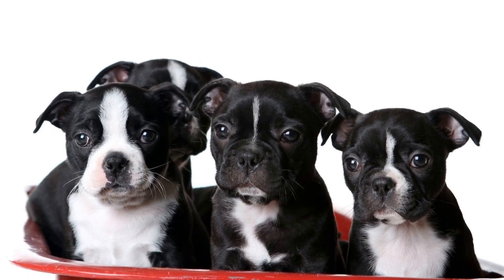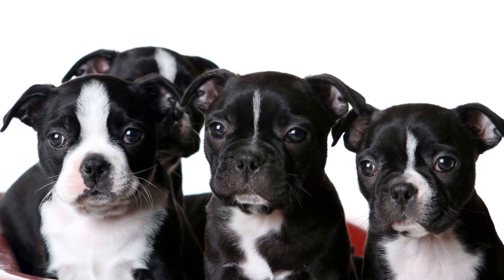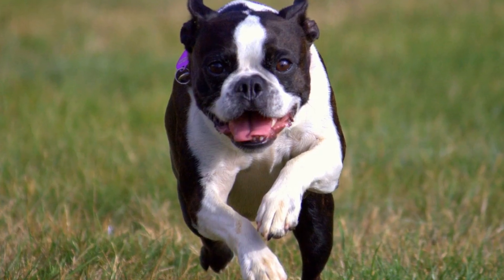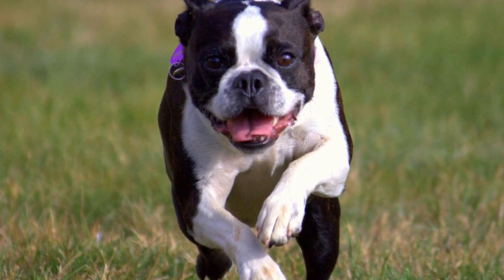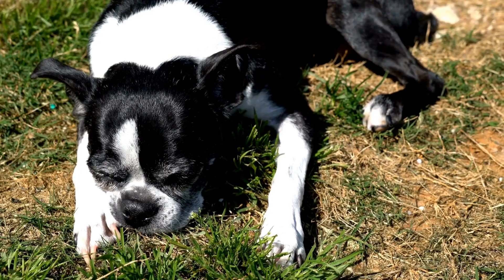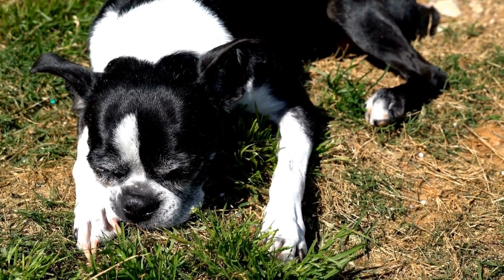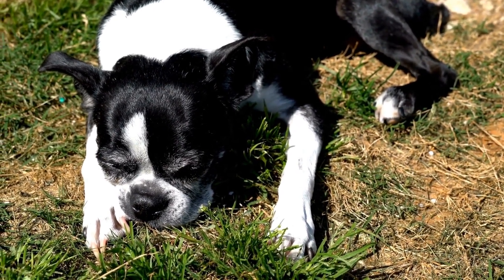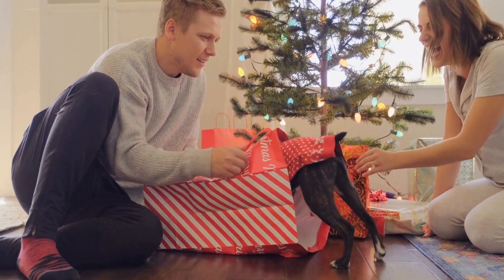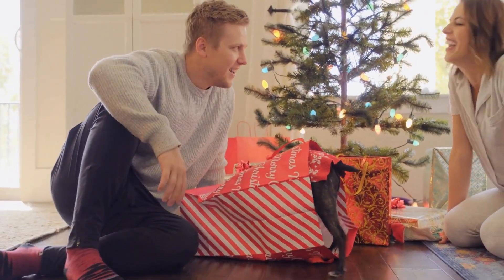Two: Brachycephalic Dental Syndrome. Due to their unique facial structure, Boston Terriers are considered a brachycephalic breed. This conformation can lead to a condition known as brachycephalic dental syndrome. The shortened muzzle and overcrowded teeth may result in dental abnormalities, such as misalignment, rotations, or even tooth impaction. Regular dental examinations by a veterinarian are crucial for identifying and addressing these issues early on.